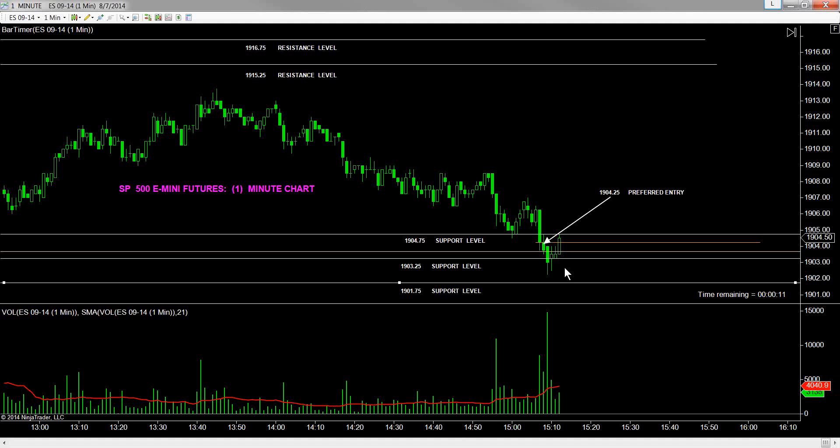Prices halted at 19.0475. We should be good. Hopefully, we should be good.